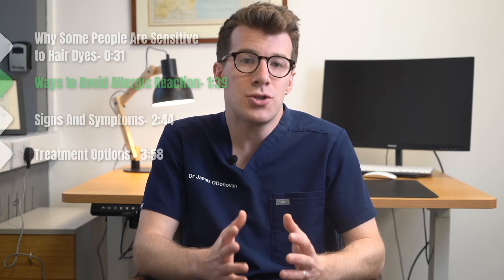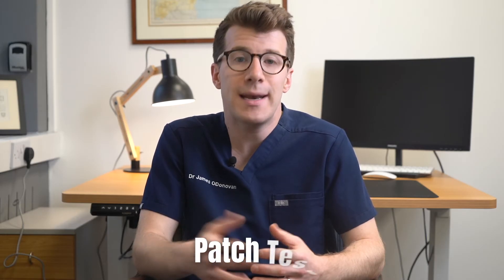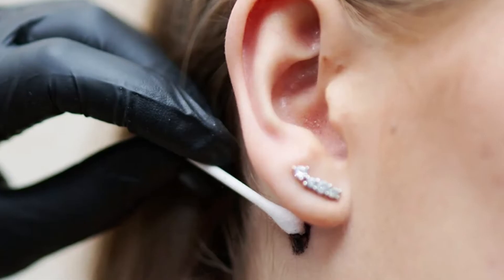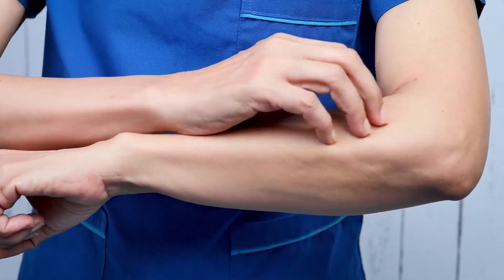To try and avoid a reaction to hair dye there are certain steps you should follow. First of all, always carry out a patch test before using a permanent or semi-permanent hair dye, even if you're using your regular brand. To do a patch test this usually involves dabbing a small amount of dye solution behind your ear or on your inner elbow and leaving it to dry. The instructions that come with the dye should explain in more detail what you need to do. If you develop any irritation or feel unwell after the patch test, don't use the product.